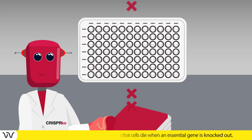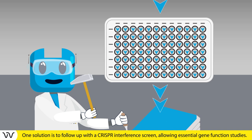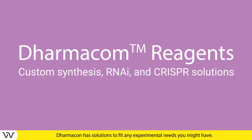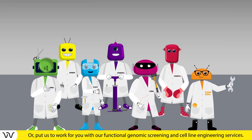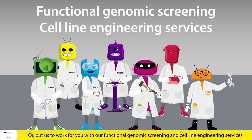One solution is to follow up with a CRISPR interference screen, allowing essential gene function studies. There's a Dharmacon solution for all of your experimental needs, or put us to work for you with our functional genomic screening and cell line engineering services.